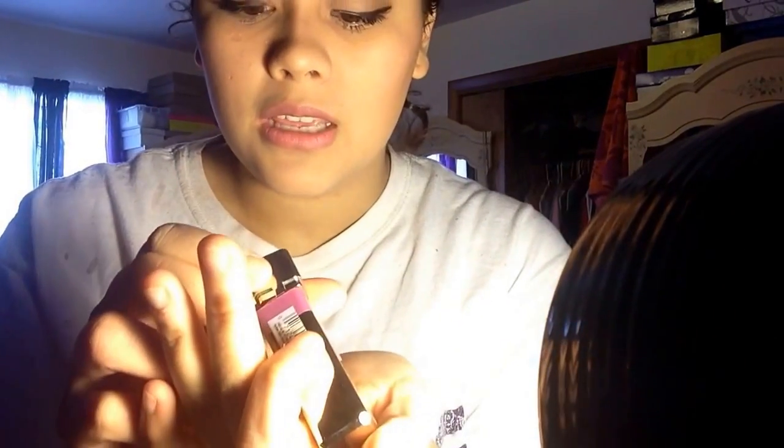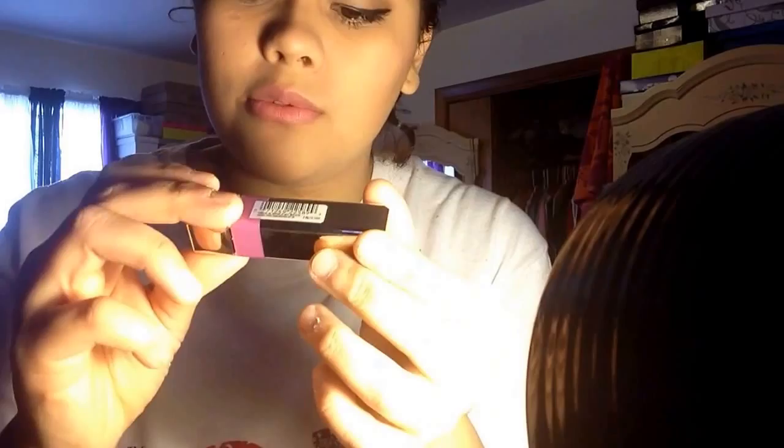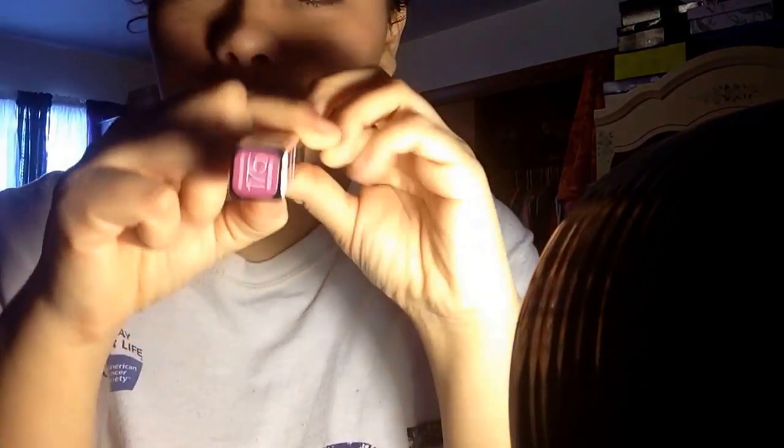And to finish off the makeup, I just lightly tap on this beautiful purple lipstick by L'Oreal — it's Violet Chiffon 175.